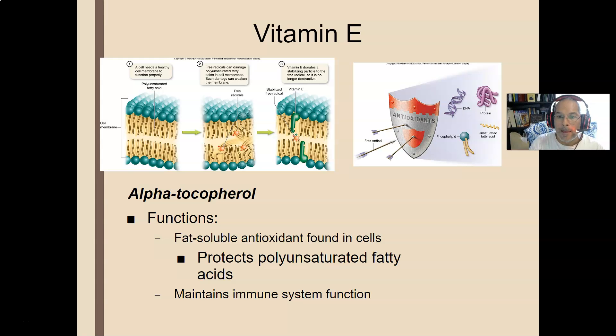Vitamin E gets into cell membranes and actually becomes a radical itself — it takes the hit from a chemical out in nature, but it becomes a more gentle radical. The nice thing about vitamin E is it's fat-soluble. Vitamin C, which we'll cover in a bit, is water-soluble, and water-soluble vitamin C can regenerate vitamin E. Since most Americans take in a ton of vitamin C — probably more than we need — we're replenishing and regenerating the E in our body, maintaining this protection system against radicals.